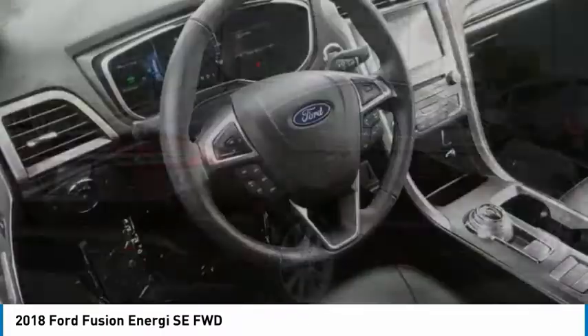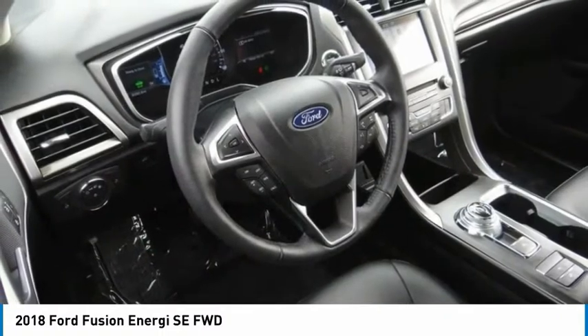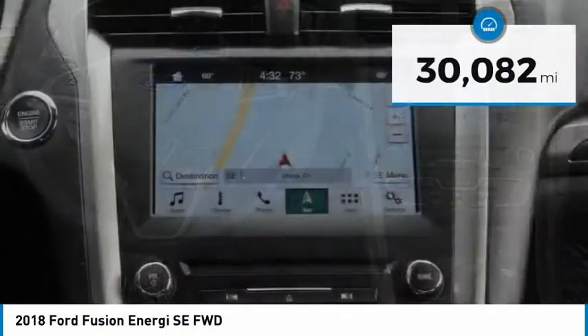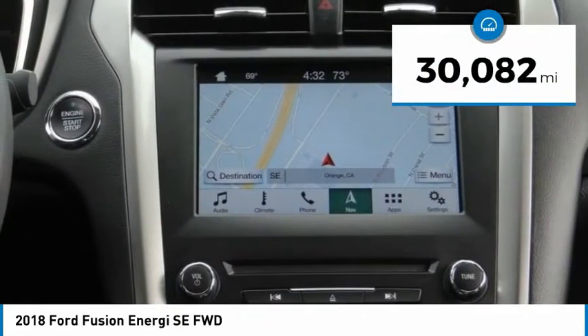It also offers the new sync infotainment interface, push-button start, and an 11-speaker audio system. This vehicle has less than 35,000 miles.